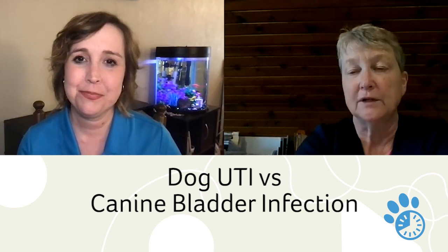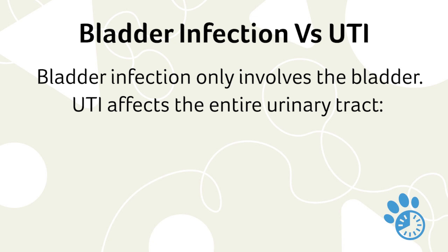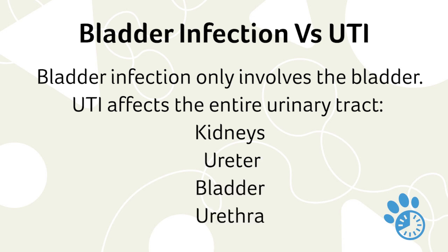A bladder infection just involves the bladder. A UTI, regardless of species — dog, cat, human — involves the entire urinary tract: the kidneys, the ureters, which are the tubes between the kidney and the bladder, the bladder, and the urethra all the way down. It's kind of an extension of the same thing, but most of the time all we see is bladder infections. We rarely see problems with the other parts of the urinary tract in dogs.